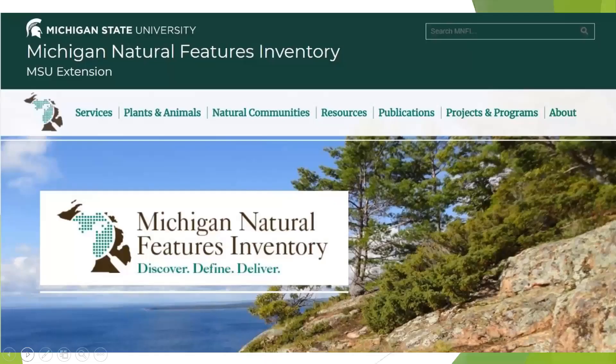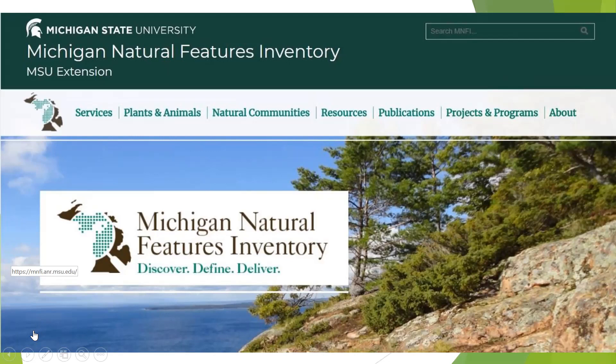The Michigan Natural Features Inventory website has pre-settlement vegetation maps where you can look at your county and see what was there. Once you figure out what habitats you're looking at, you can go to the natural communities link to see each one in detail — they give you a list of plants in that community, so you know not only what could grow there but what grows companionably with one another. These plants don't grow in isolation; they grow in communities and are adapted to be together. For example, if you have a black walnut, we have many native wildflowers adapted to grow in concert with it.